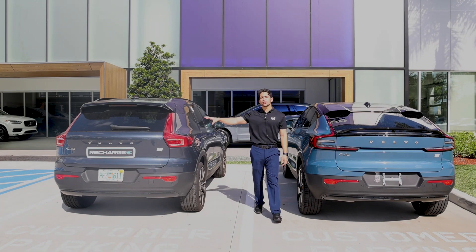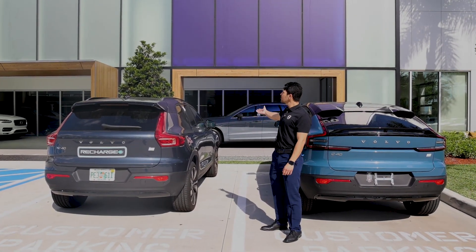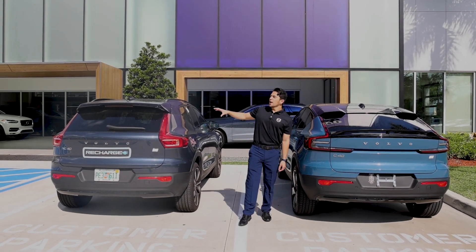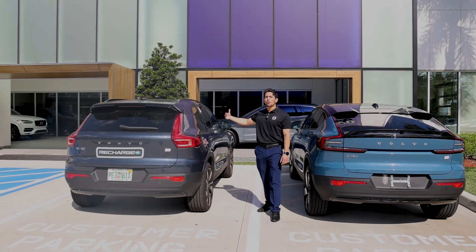The all-new XC40 Recharge comes standard with the R-Design features, such as a blacked-out grille, mirrors, and roof — all wrapped and included. It also comes with sporty features such as the microfiber vinyl seat material and racing seats.